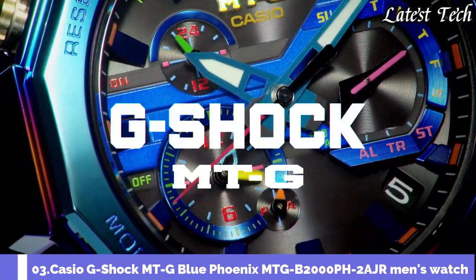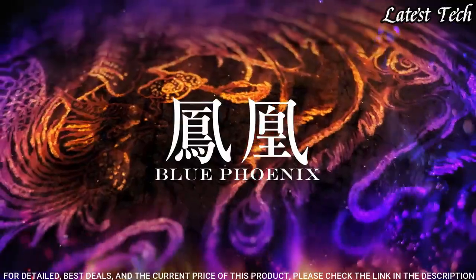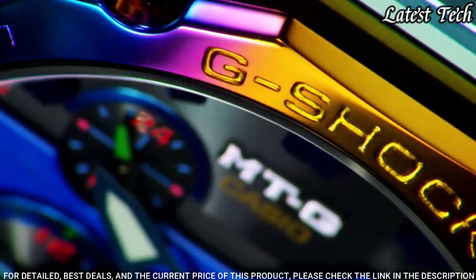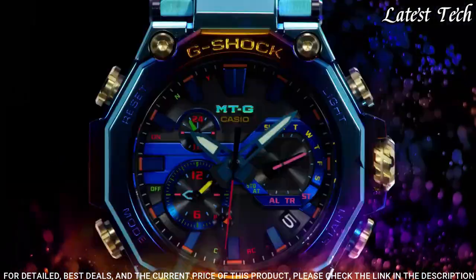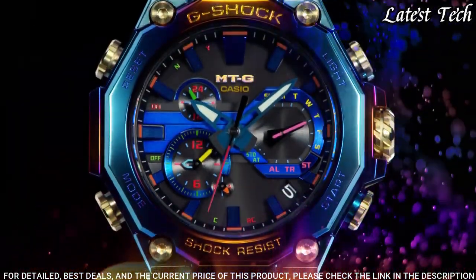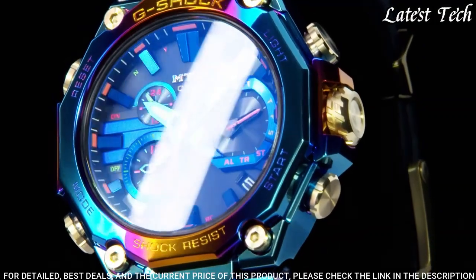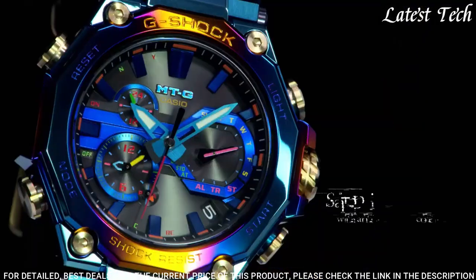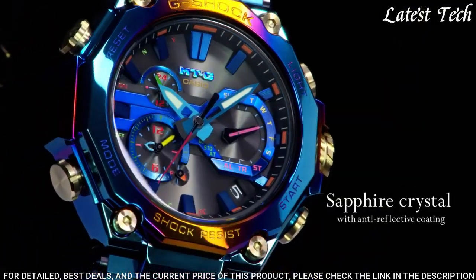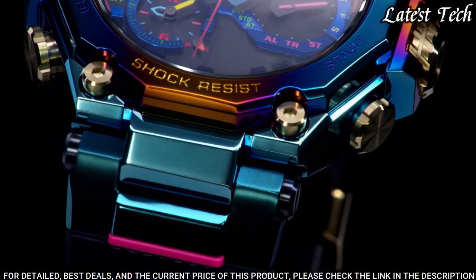Number 3. Casio G-Shock MT-G Blue Phoenix MTG-B2000PH-2AJR Men's Watch. It is equipped with Japanese solar quartz movement, polymer stainless steel hard coating case of round shape. Case dimensions are 51 mm in diameter and 15.9 mm in thickness. Display type: analog. This timepiece has sapphire anti-reflection coating glass. Water resistant at 200 meters.